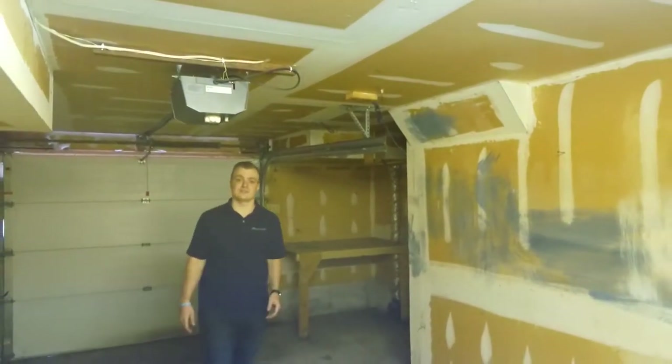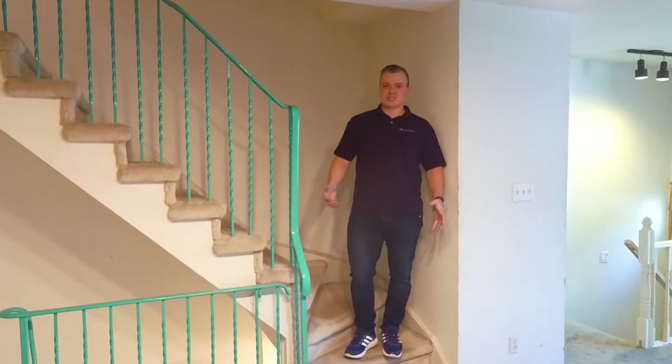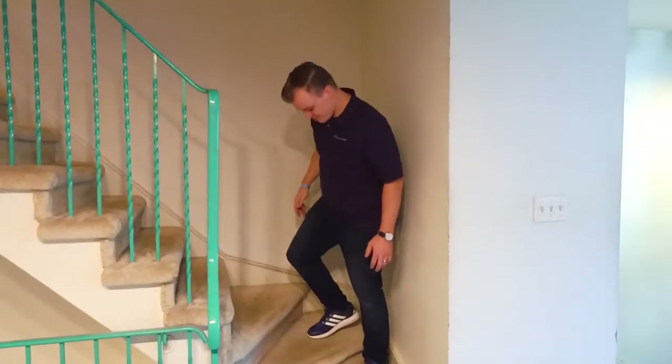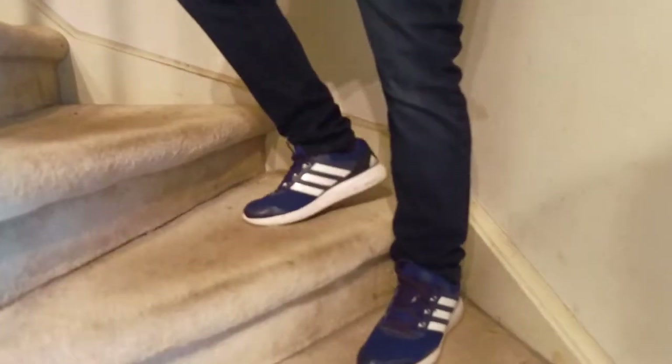Now let's head upstairs. One of the issues we're going to have in this house is all these railings — four stories worth. We're going to take them off, repaint all the spindles, and then we're going to cap the top of this in wood. There's also some issues with some of the stairs and there's going to be some repairs needed.